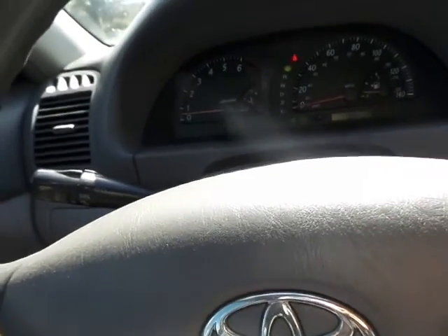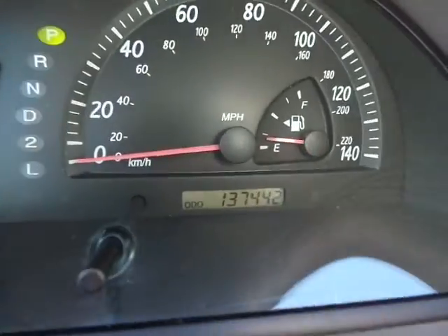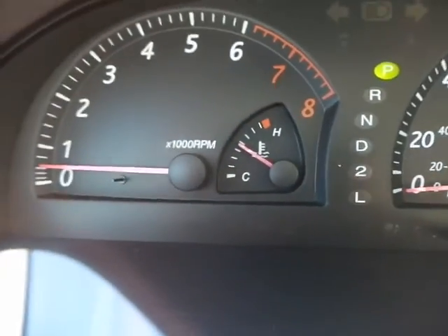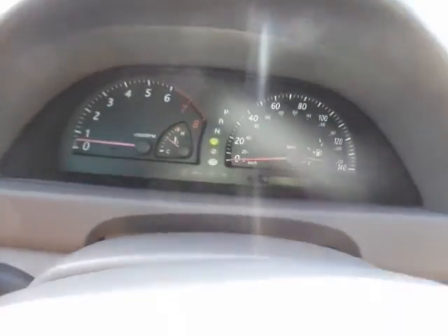With this vehicle you do have cold air conditioning, cruise control, and a CD player — just the basic stuff. But it's a Camry, so it's going to last forever. I wanted to show you 137,000 miles — it's idling beautifully, no lights on the dash. Let's take this for a ride.